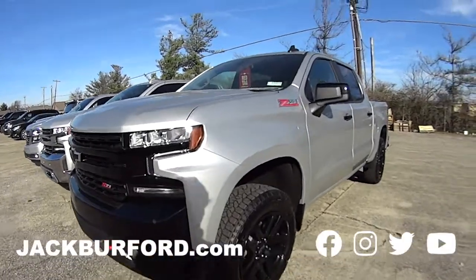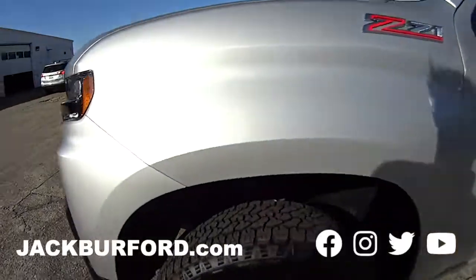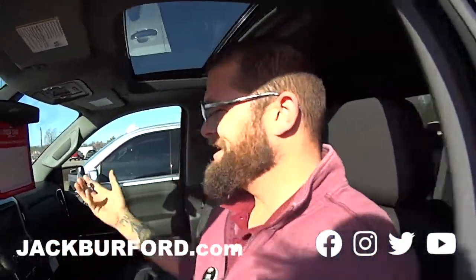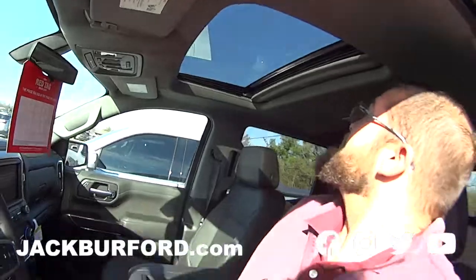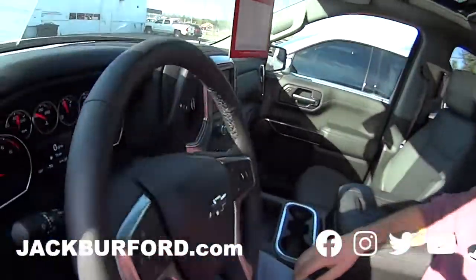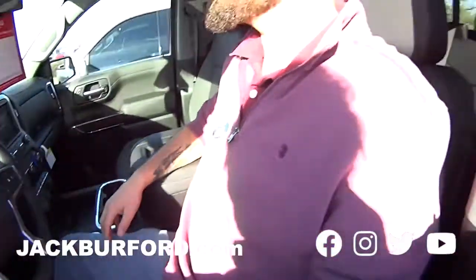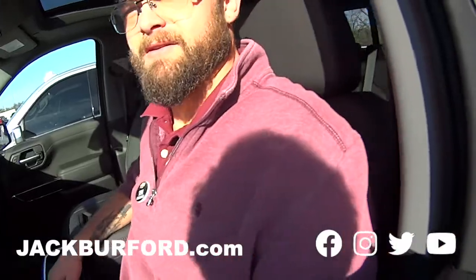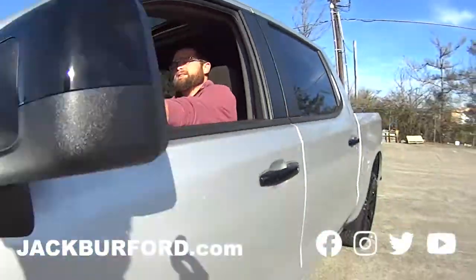A secret video — don't tell anybody we're doing it. We're taking this Z-71 out. Roll down your window so I can hear you. Hey, this has got a sunroof in it! We're going to take this on a test drive, right, Steve? Yes, we are. This is nice. We'll drive this around town for a minute. Red tag bonus cash right here. I'm getting in with you — we'll be right back, folks.